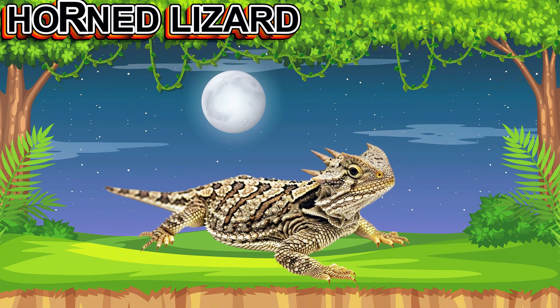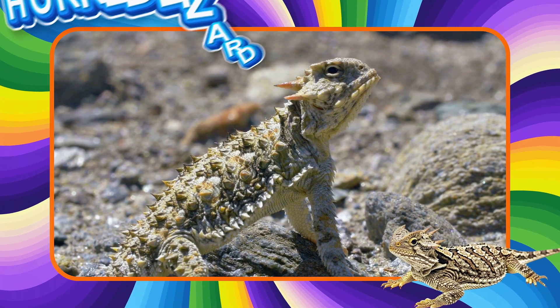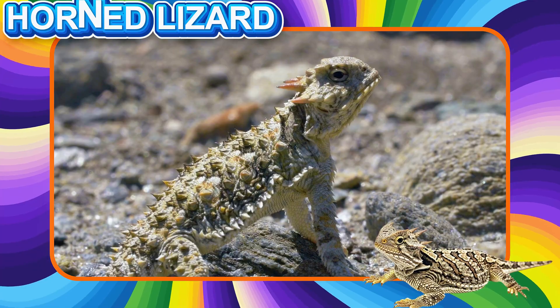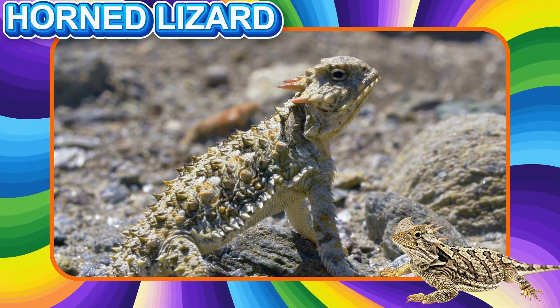This is a Horned Lizard. This reptile has spikes on its head and body. It eats ants and uses camouflage to hide from enemies.